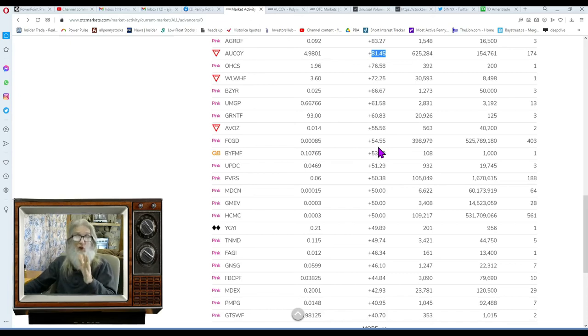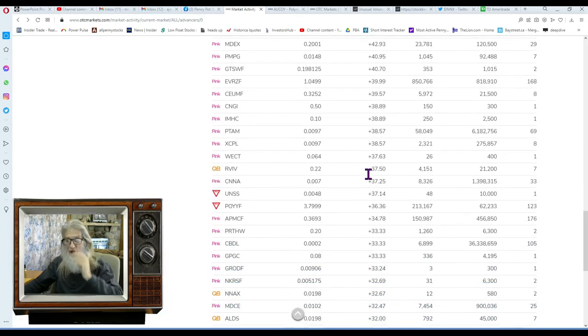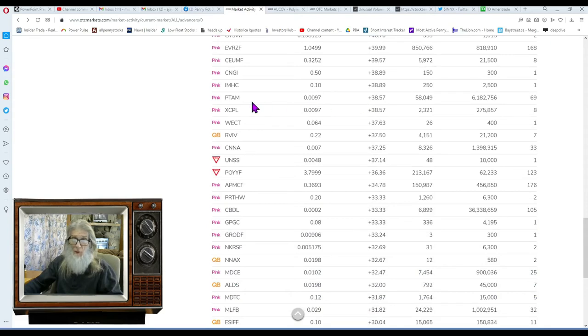FCGD — the gold company — was at 27 when we first looked at it, then jumped to around 75, and is now falling back to 54 cents with 403 trades. PVRS is up to 188 trades. HCMC has 561 trades. Coming down to 40% gains territory — normally I won't go below 30%. There's PTAM with 69 trades, a double penny stock.